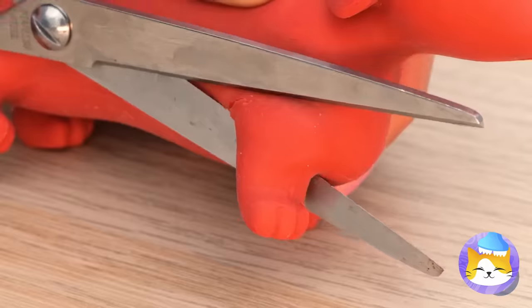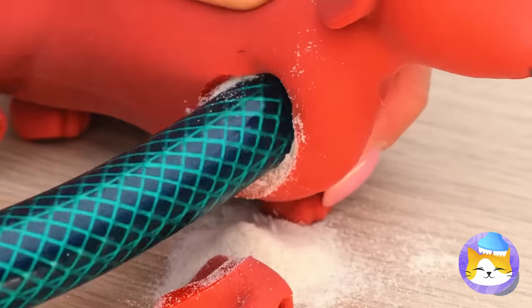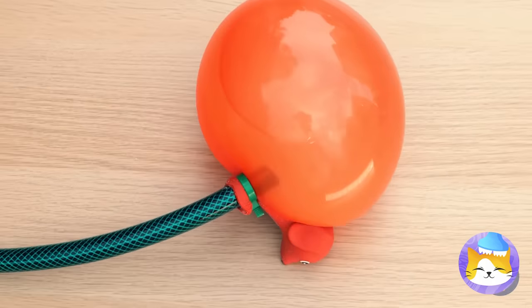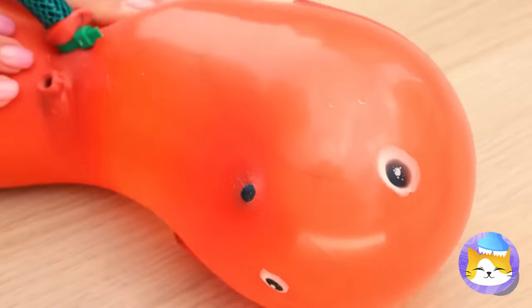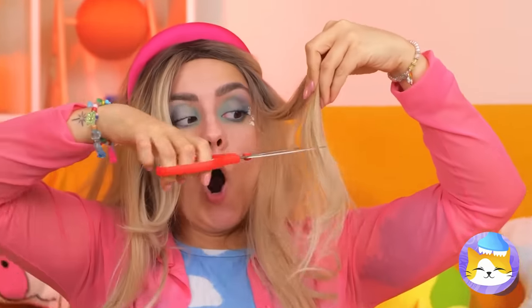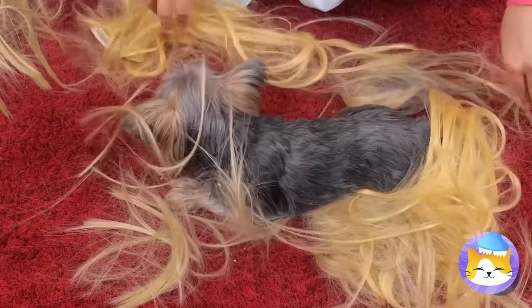What a cute little wiener pup — and they blow up so fast, don't they? Still, this pupper could use some fur. Now she's a real dog. Thank you, Blue Fairy.